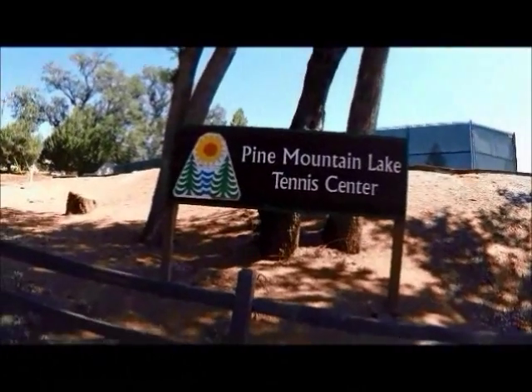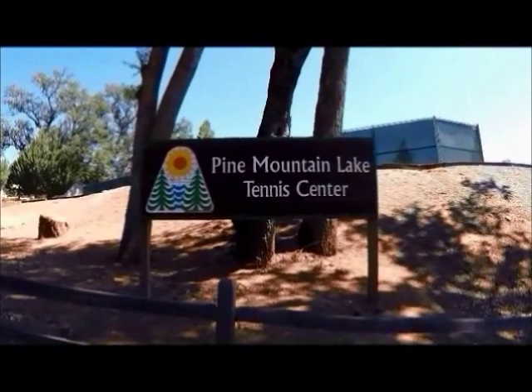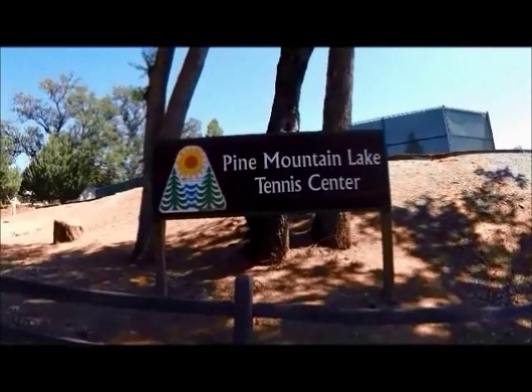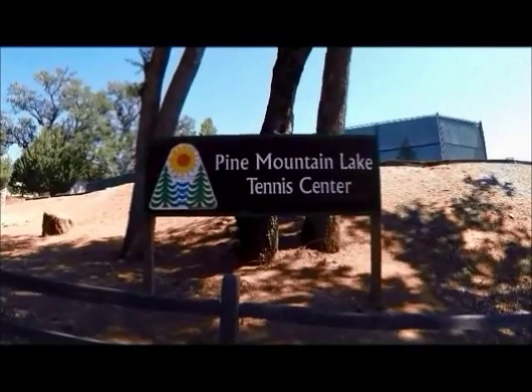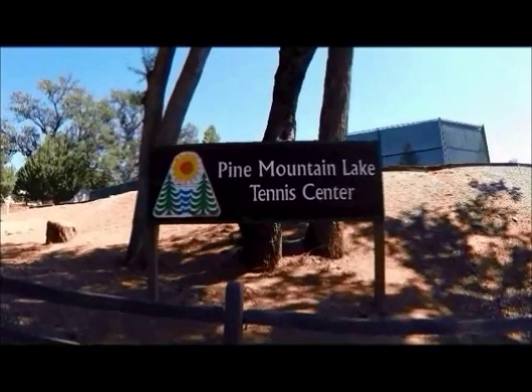This is the Pine Mountain Lake tennis center, which is located in unit 4. There are four tennis courts out here, and there's another tennis court located next to the country club down by the golf course. In just a moment I'll take you up and show you what the courts look like from above.